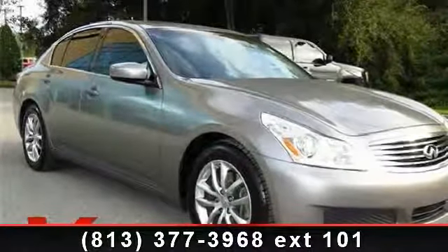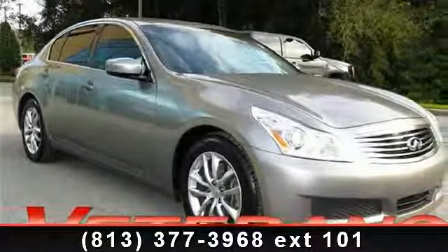Check out this 2009 Infiniti G37 Journey. If you are looking for a first class ride, you have found it.